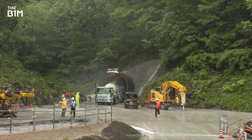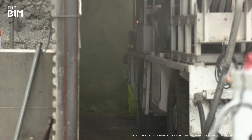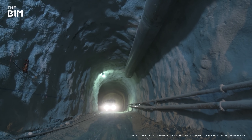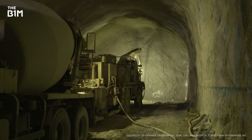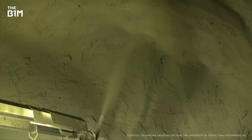Plans for the Hyper-Kamiokande go back to 1999. After more than two decades of development, work began in May 2021 on the access tunnel. Using a drill and blast technique, it took just nine months to excavate the two-kilometre approach tunnel, which was then sprayed with concrete to create a smoother and more stable surface.